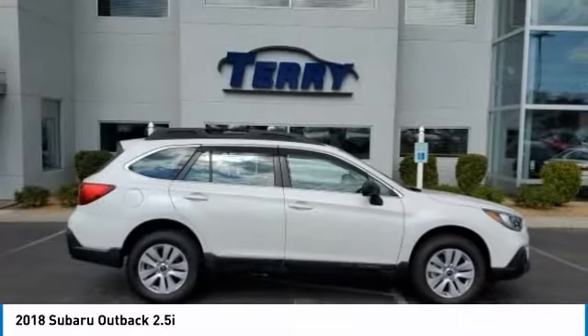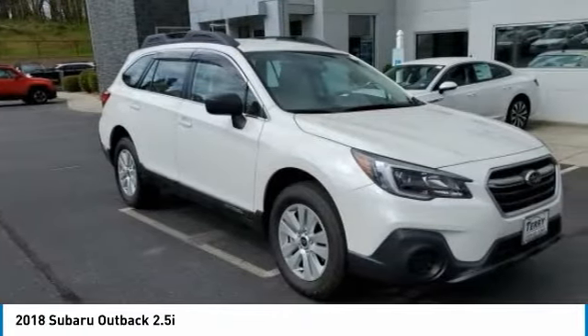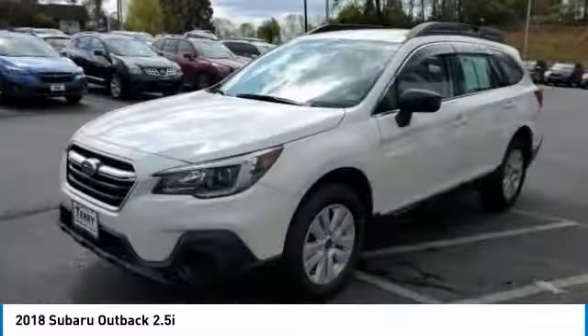The 2018 Outback. Take the go-anywhere capability of all-wheel drive and plenty of room for cargo and companions and you've got the Subaru Outback. Let the adventure begin.